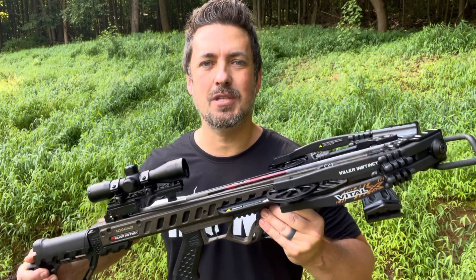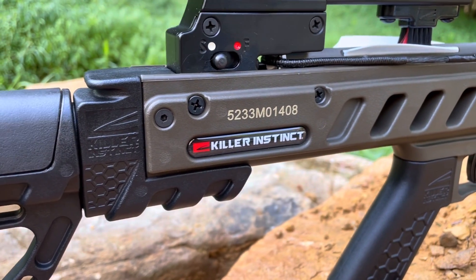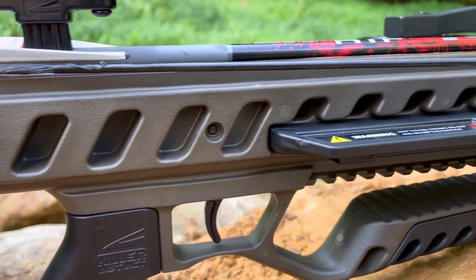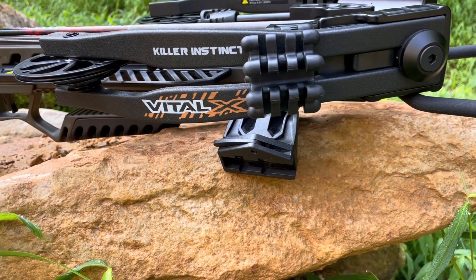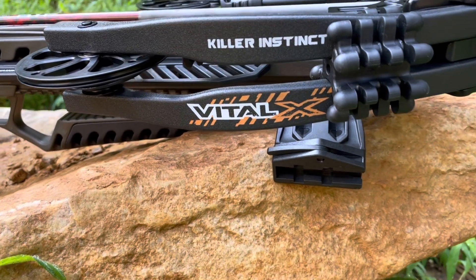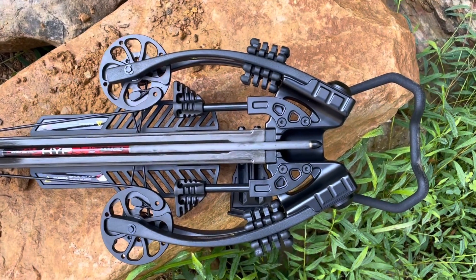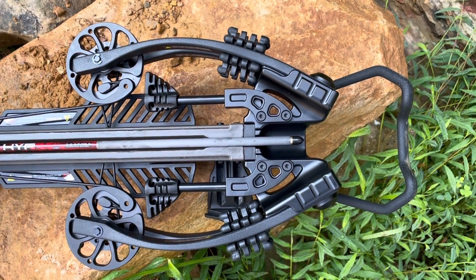I have a feeling Killer Instinct is going to sell a ton of these. Let's check out some of the features. First, we have a durable glass-infused composite stock — nice and rigid and lightweight. This crossbow weighs in at 7.8 pounds. Up here we have a black riser with that Vital X logo and a subtle texture on the limbs. We also have four limb dampeners on each side to reduce noise and vibration, plus that really nice synchronized X-cam system for smoother, quieter, and more accurate shots.